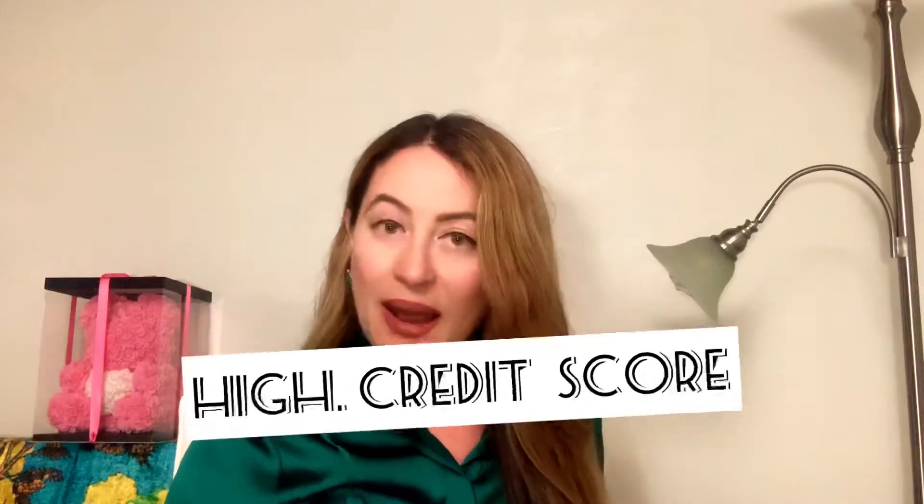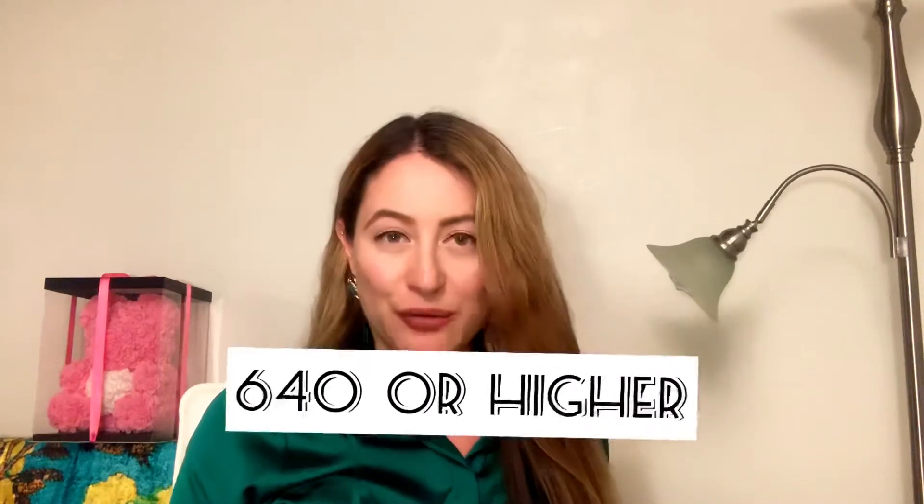The first thing you want to make sure is that your FICO score is good and high. You can qualify as a first-time homebuyer as long as your FICO score is at 640 or higher. And of course, the higher your credit score, the better it is — your interest rates are going to be lower and you're going to pay less in fees.